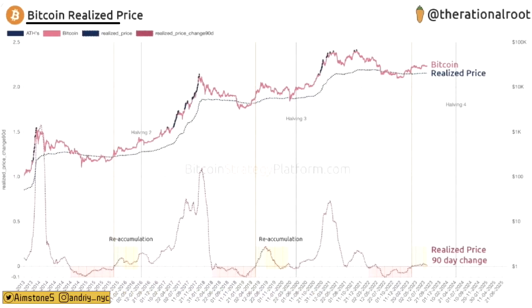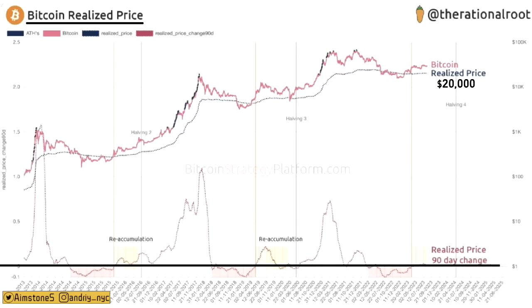This chart shows Bitcoin's realized price — currently slightly over $20,000 — and a ratio of the realized price. Every time this ratio dips below a key line, it signals the Bitcoin bottom is near. This ratio has now bounced back from that level, representing a reaccumulation phase. Importantly, we are currently 8 months before the fourth Bitcoin halving — the same relative timing as the 8 months before the second and third halvings. This is a perfect time to accumulate.